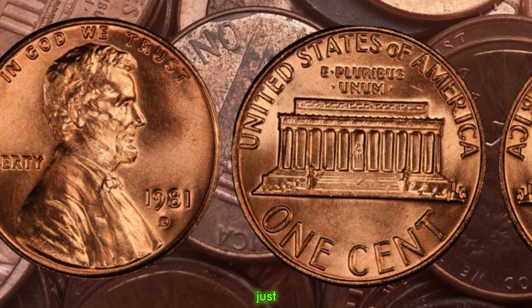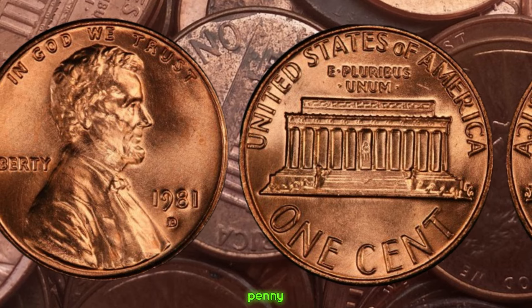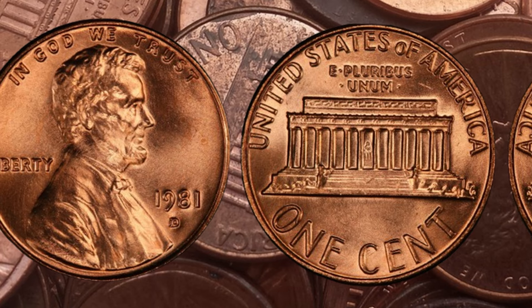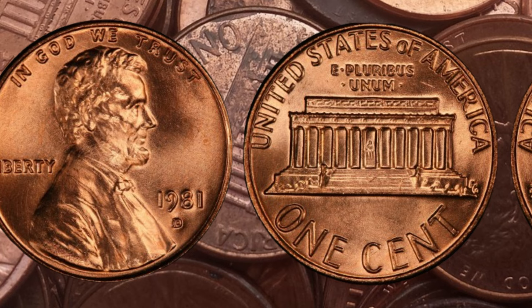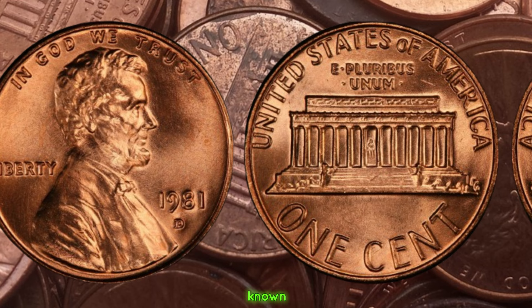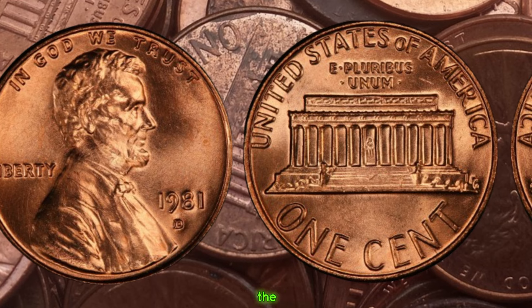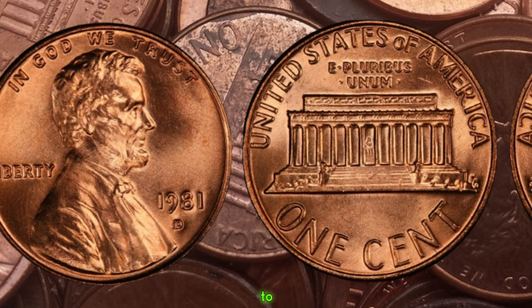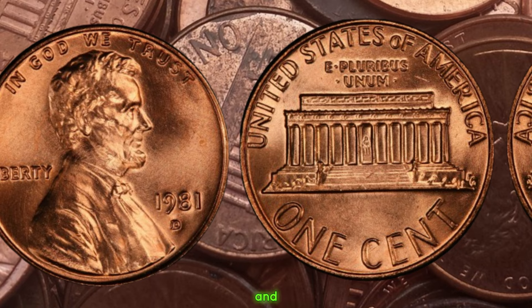If you take a closer look just below the date, you'll find the letter D, indicating that this penny was minted in Denver. However, not all 1981 D pennies are created equal. What makes certain specimens highly sought after by collectors is a rare anomaly known as the double die error. This occurs during the minting process when the die used to strike the coin is engraved with a doubled image, creating a distinctive and valuable error.